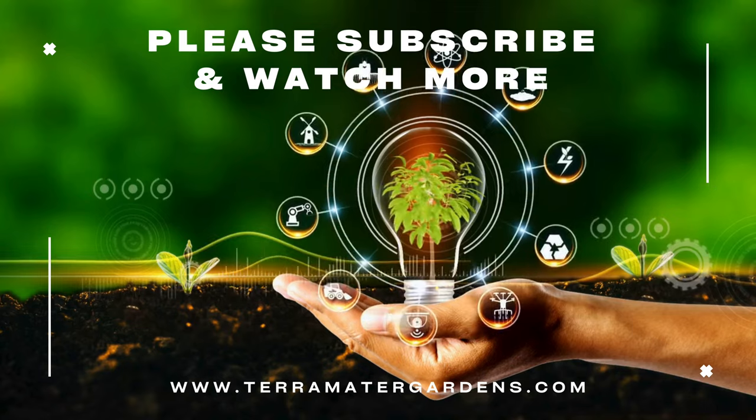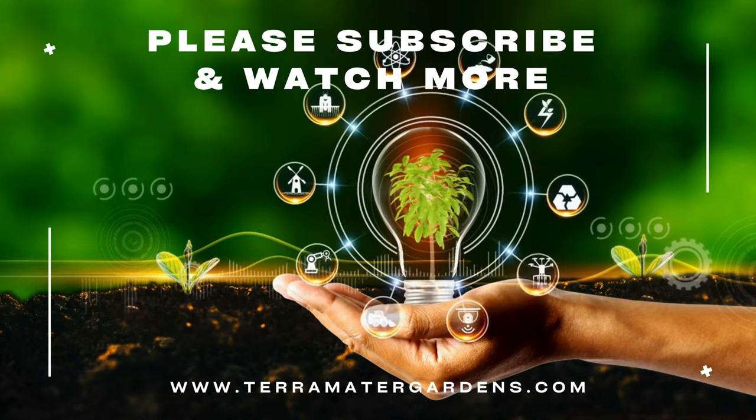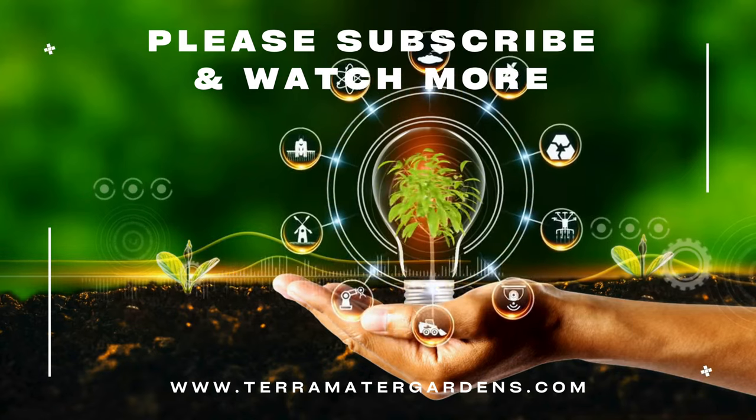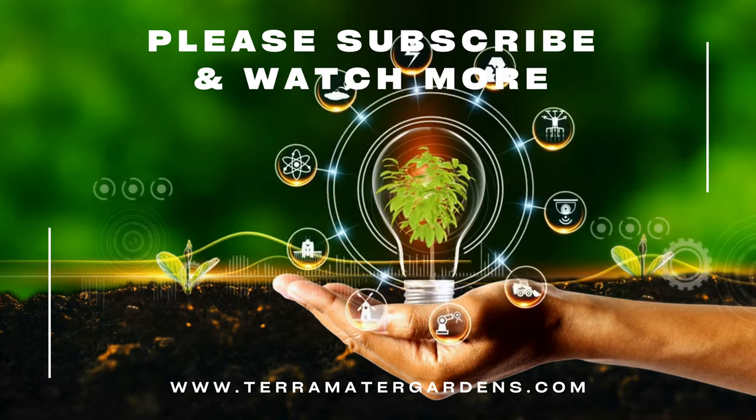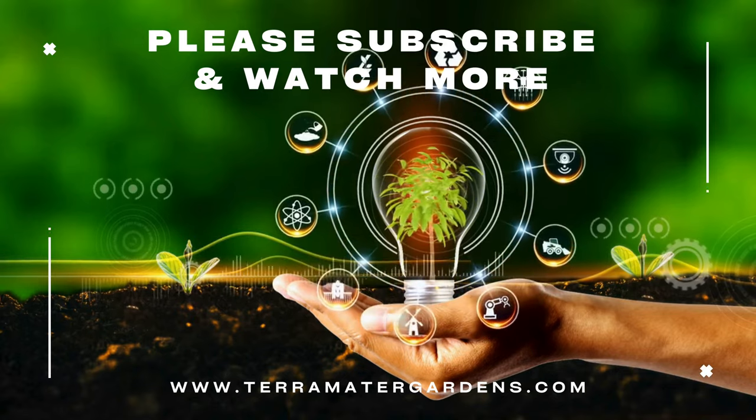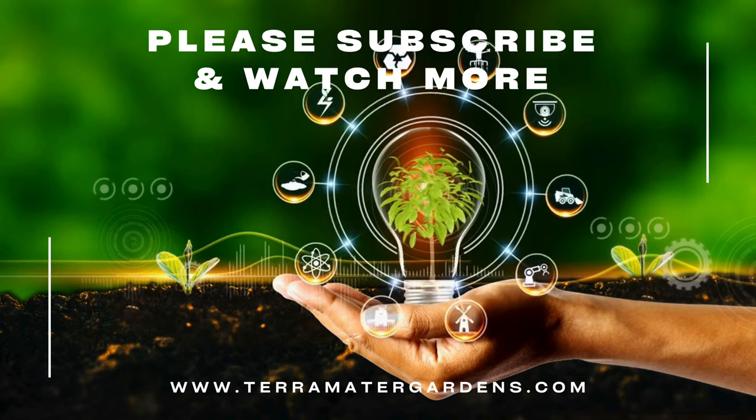Whether used for edging, borders, or companion planting, Picture Perfect brings color and charm while supporting a healthy garden ecosystem. And that's it for today. Thanks for tuning in. Don't forget to like, comment, and subscribe for more plant profiles. Until next time, happy gardening.